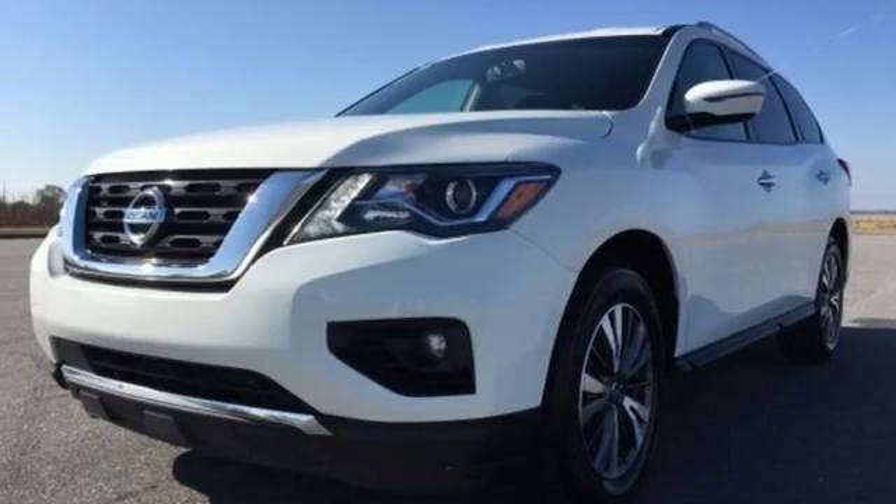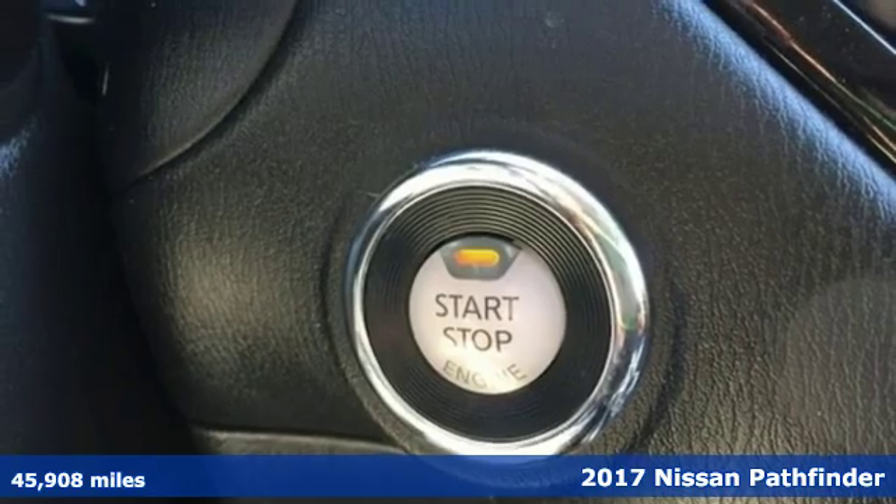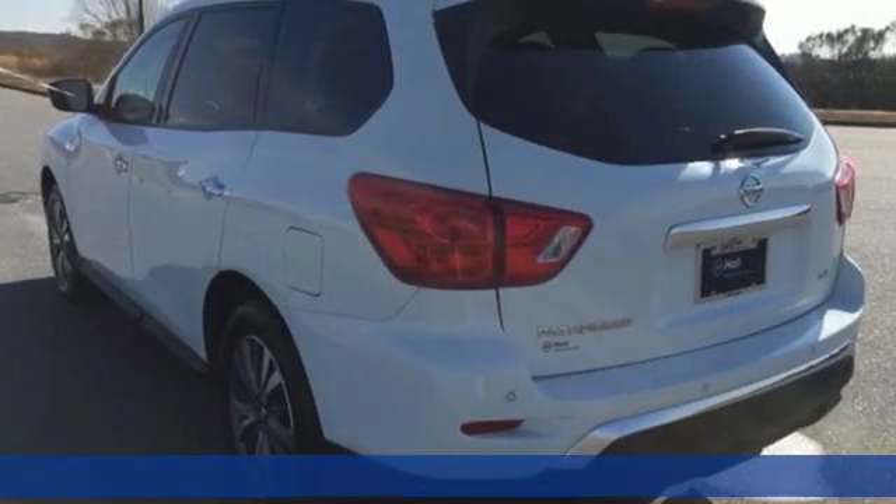It's a 2017 Nissan Pathfinder. Nissan, built for the human race — get ready for an impressive combination of features.